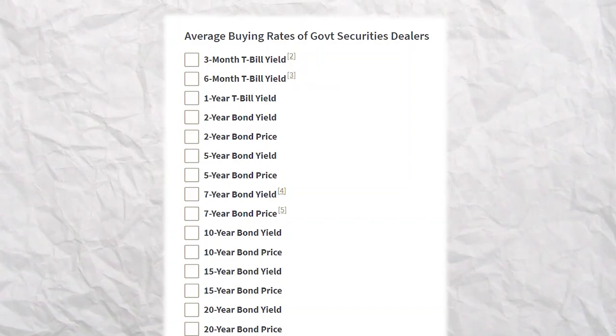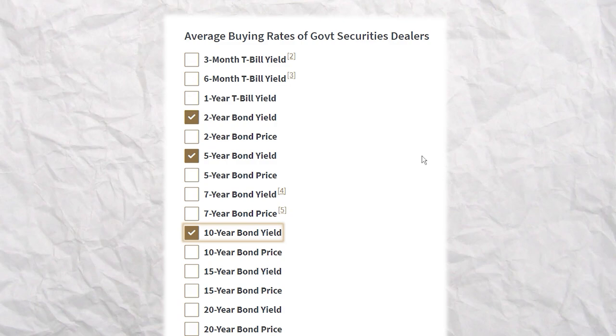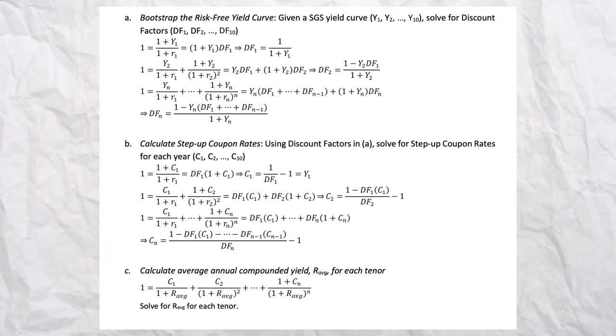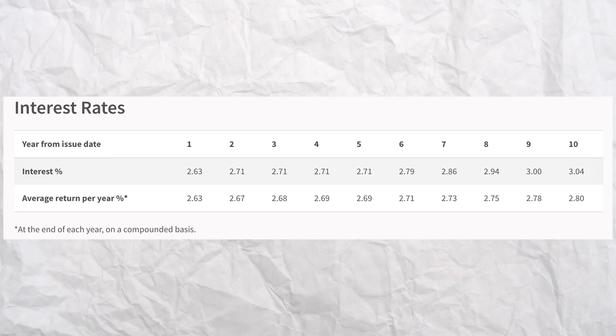As for how SSB yields are related to SGS, basically they take the SGS 2-year, 5-year, and 10-year previous month yields, plug them into a super complicated formula, and then they come out with SSB yields. If you're interested to know more, you can check out the linked video. So that's SGS.